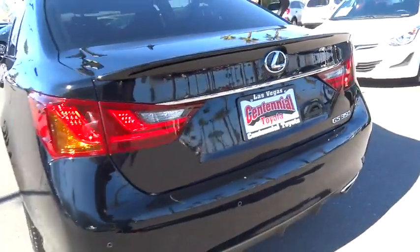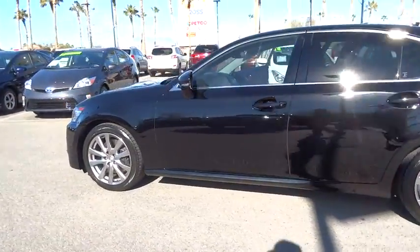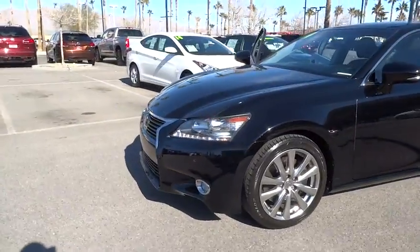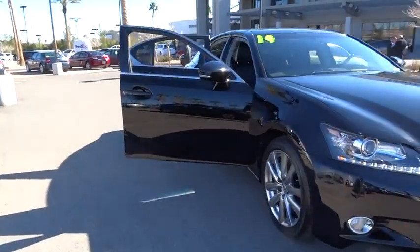The 2014 GS350. The GS350 boasts a 3.5 liter V6 with a 303 horsepower output under its hood. Yet this beautifully built car remains a luxury sedan first and foremost with its plush interior, high-tech amenities, and impressive standard equipment.